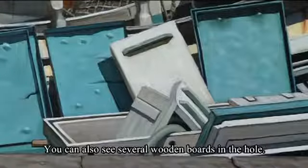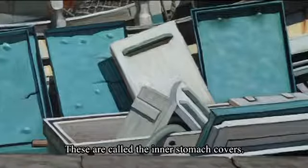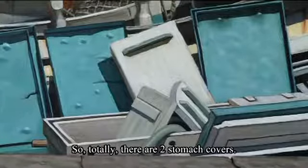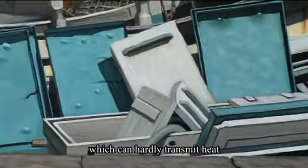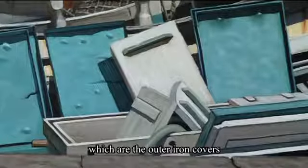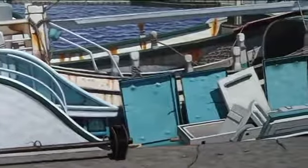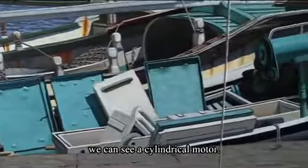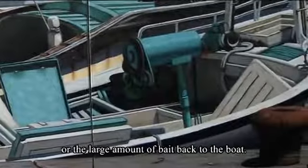You can also see several wooden boards in the hole — these are called the inner stomach covers. So totally there are two stomach covers: the first is the inner wooden stomach covers, which can hardly transmit heat, and the second are the outer iron covers that protect the inner covers. Following the direction of the covers to the right side, we can see a cylindrical motor. It is used to pull the fishing net or a large amount of bait back to the boat.